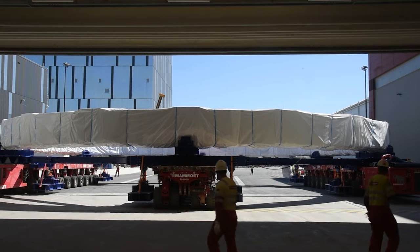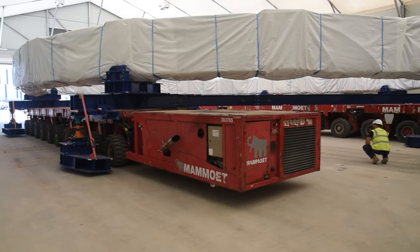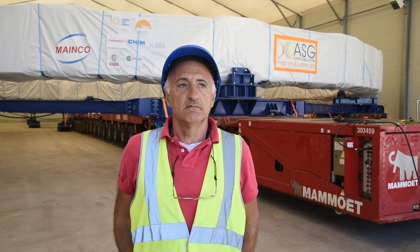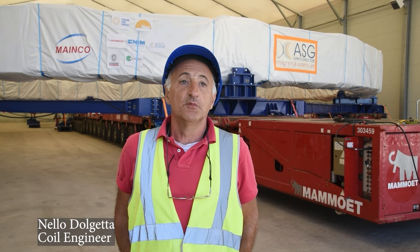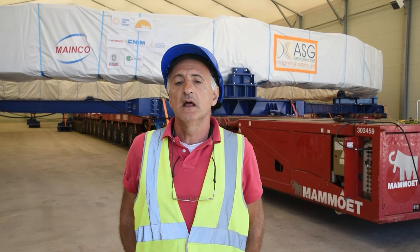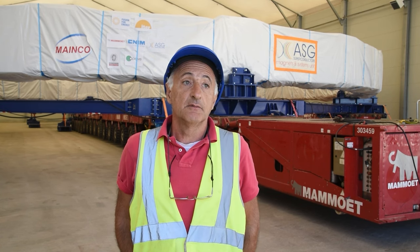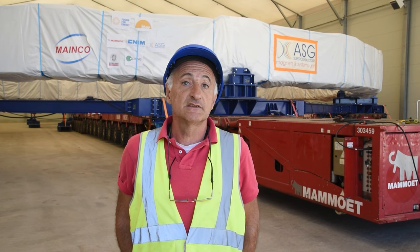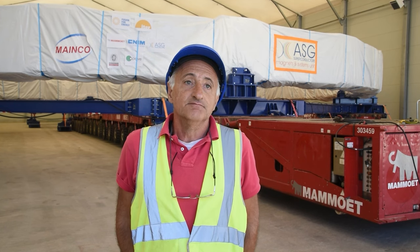This is the fourth coil which has been manufactured, and I think naturally the first one was the most difficult, in which the techniques had to be proven. There was not a prototype coil built, so the first coil was a sort of prototype. And what we have gained is certainly the confidence that this size of magnets, which have never been built before, can in fact be fabricated.